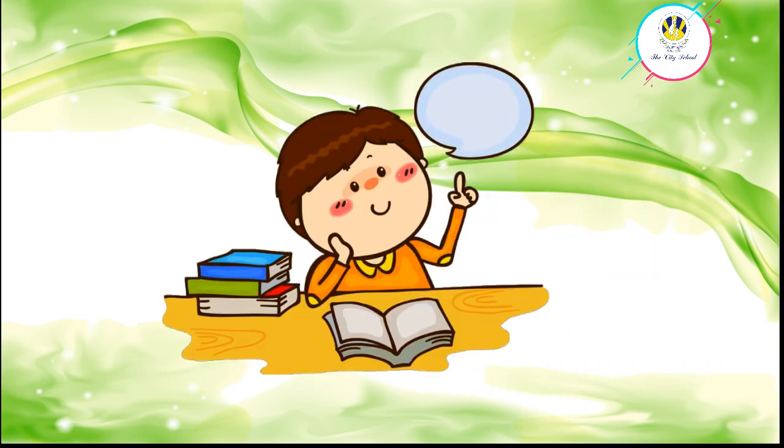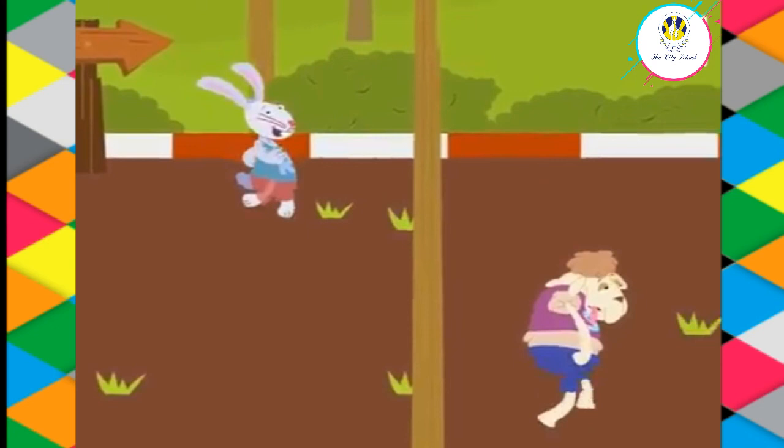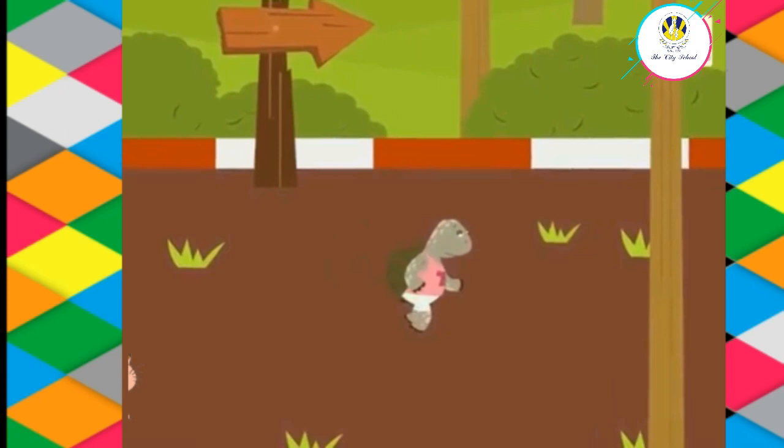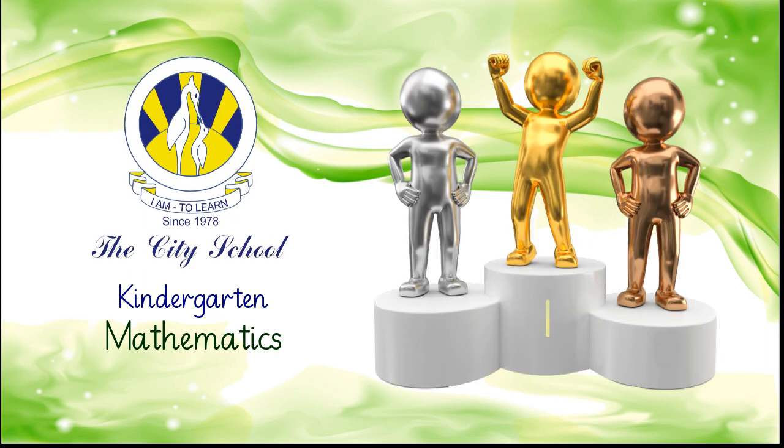So what have we learned today? Proud of you, kindergartners! We have learned that ordinal numbers are numbers that represent positions of something or somebody. Well, that's the end of the lesson. To do the task, you need to download worksheet number one or print a copy. You can also do it on a plain sheet of paper. If you require any help, you can watch the video again. I hope you enjoyed the lesson — bye for now and see you soon!